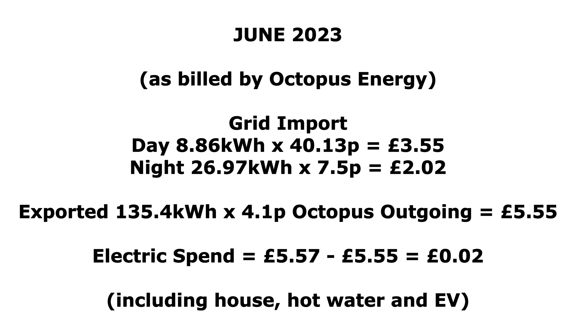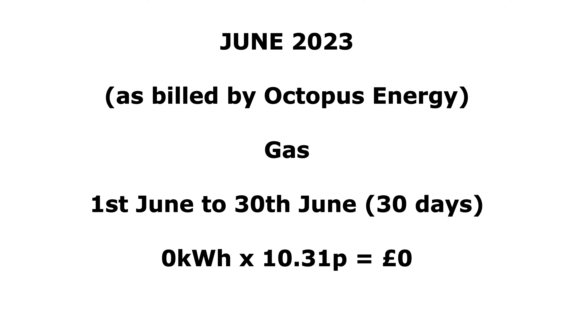So still not bad — it covered the whole house, heated our hot water, and we put a fair bit into the EVs as well. I'm not really complaining, but obviously I could have had a little bit more money for the export if I'd gone to a different SEG rate. We didn't use any gas this month at all — the heating's off and the hot water is heated by solar via the Eddy.